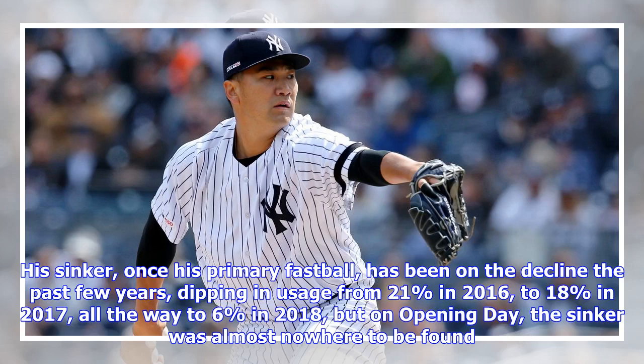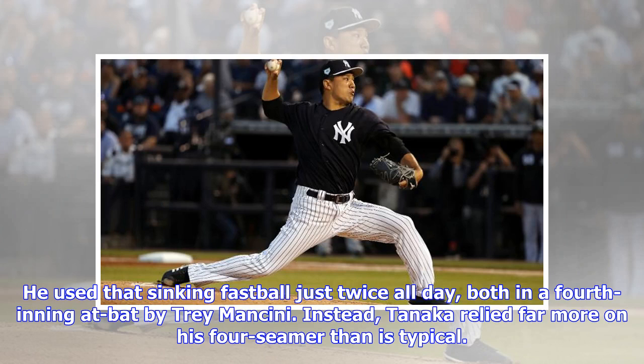His sinker, once his primary fastball, has been on the decline the past few years, dipping in usage from 21% in 2016, to 18% in 2017, all the way to 6% in 2018. But on opening day, the sinker was almost nowhere to be found. He used that sinking fastball just twice all day, both in a fourth inning at-bat by Trey Mancini.